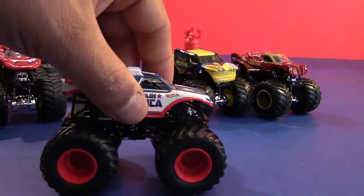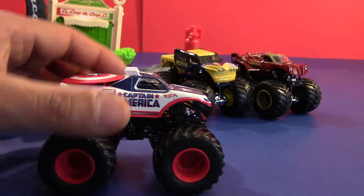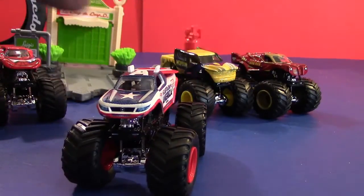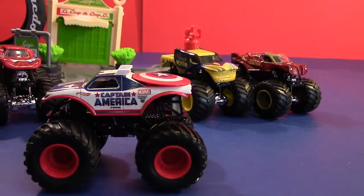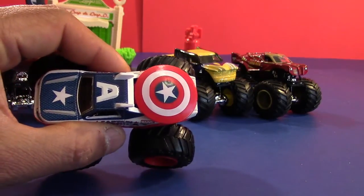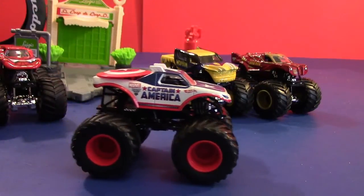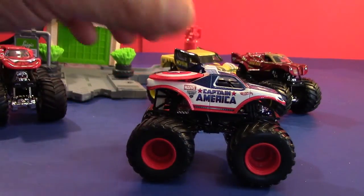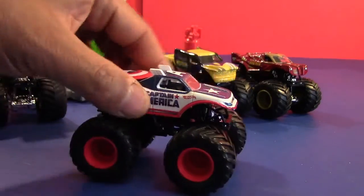Okay next we'll look at Captain America. I love the way this one looks. This one actually debuted not too long ago — it came out on the circuit in 2012. So technically this has not been out for a very long time. Pretty nice looking. Alright that's Captain America everybody.